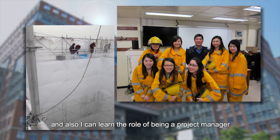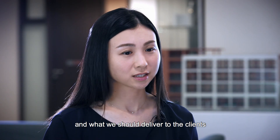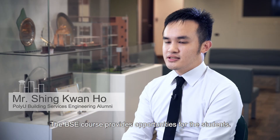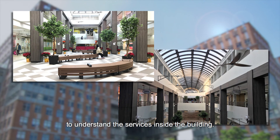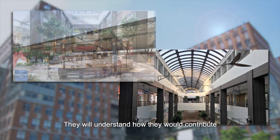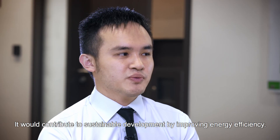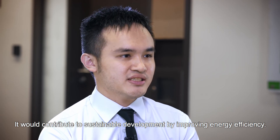I can also learn the role of being a project manager and what we should deliver to the clients when we present our work. The BSE course provides opportunities for students to understand the services inside the building. They will understand how they would contribute to the health, safety, and indoor environment for the building users, and contribute to sustainable development by improving energy efficiency.